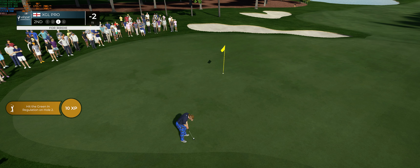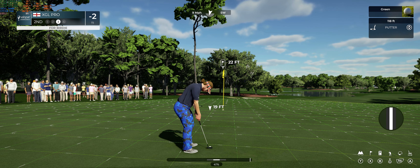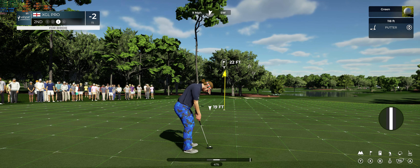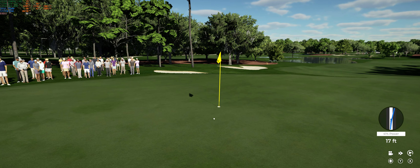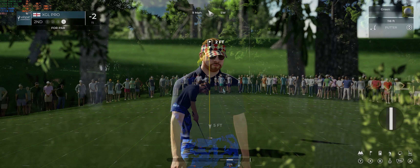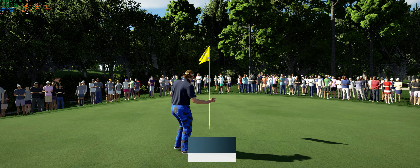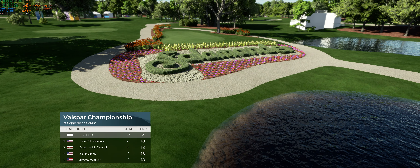Let's see if we can make this big putt for birdie. Looking really good — oh, just missed. Putting for par, and that putt drops. Well done. And with that, he's now broken the tie, all alone at the top of the leaderboard.